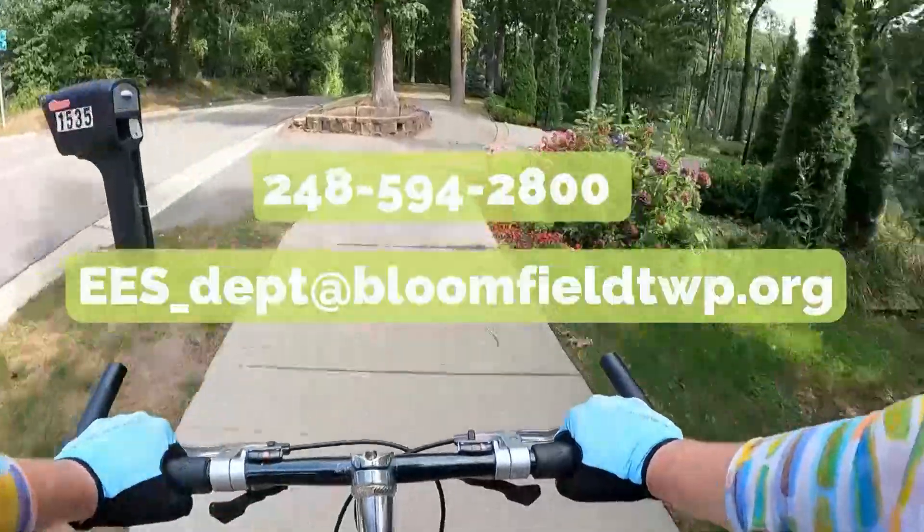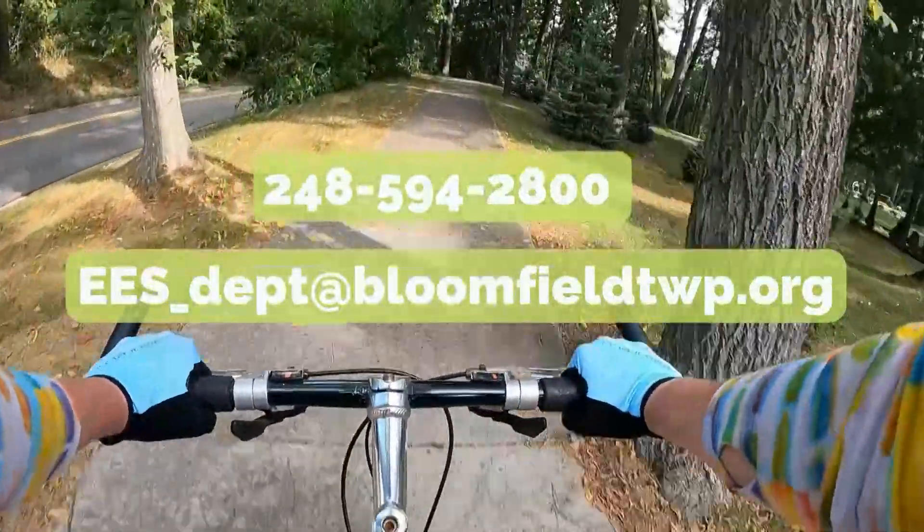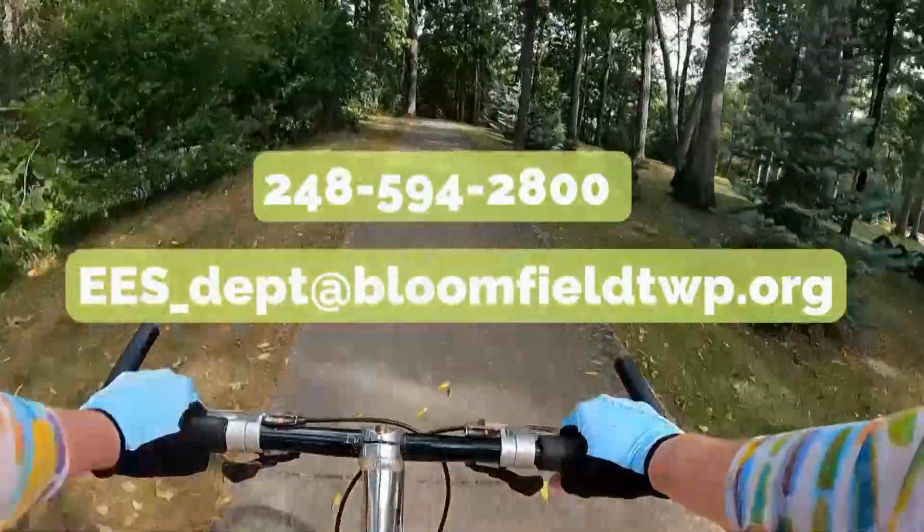To report path maintenance issues, you can call the Engineering and Environmental Department Monday through Thursday, 7 a.m. to 5:30, or email anytime.